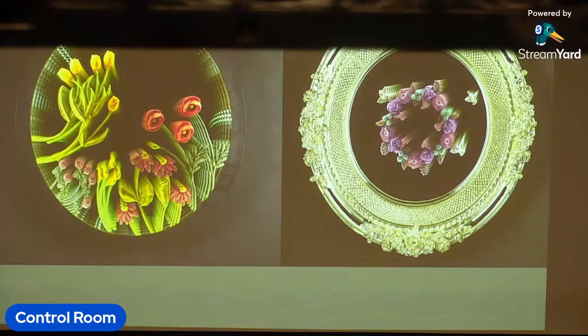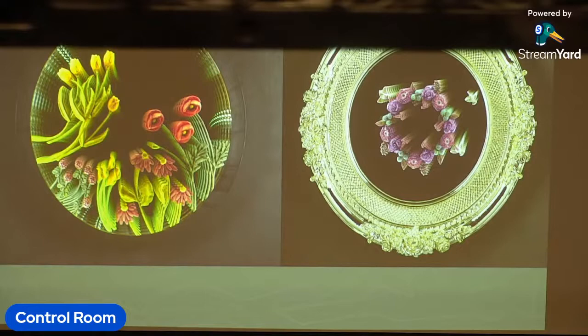Some of his works feature endless mirrors where the image keeps repeating itself into almost a sense of infinity. He also works with gold plating on some of his cast frameworks, giving a sense of luxury to each piece.